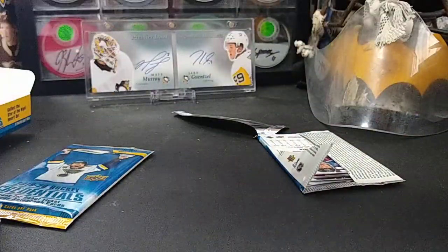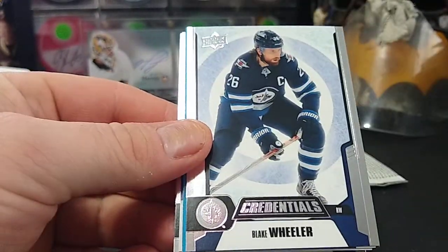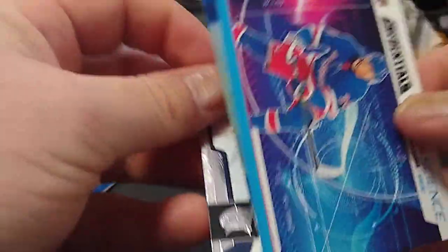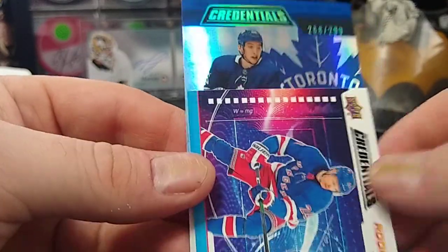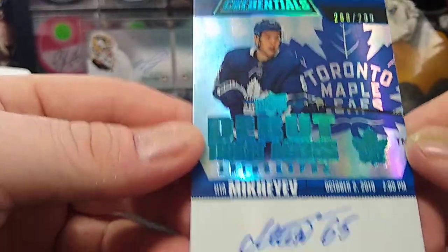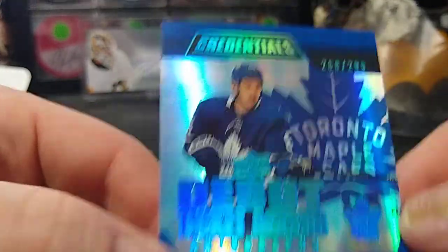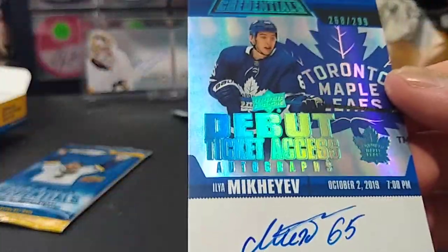Nice to get some hits! Artemi Panarin, Blake Wheeler, rookie science Kapo Kakko, Jordan Binnington, Seth Jones — and the auto. It's Mikheyev, a rookie autograph — Ilya Mikheyev, 268 of 299, on-card auto, pretty nice. Not a Leafs fan but a lot of Leafs fans I know talk highly about this guy.